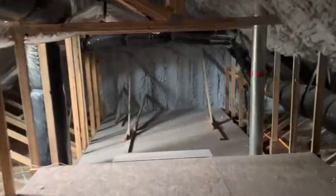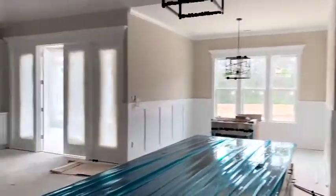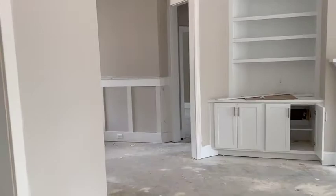And again, lots of storage. Some more storage under the stairs there. HVAC equipment is over there. And that's the Cape Lookout.